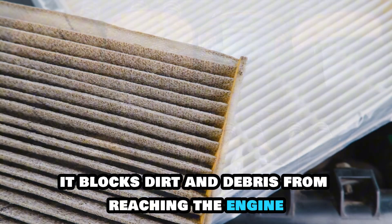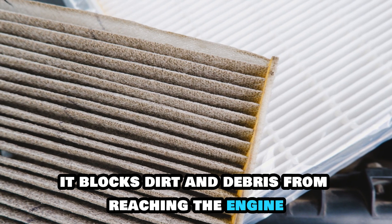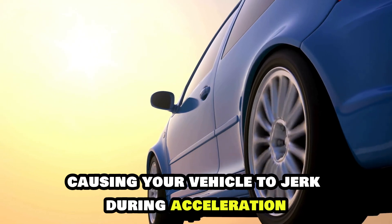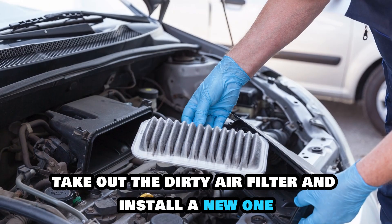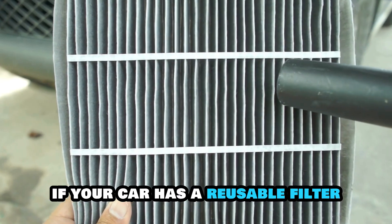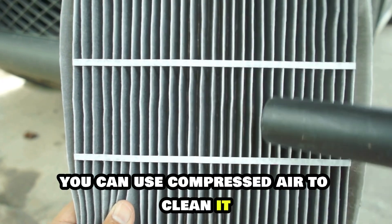Additionally, it blocks dirt and debris from reaching the engine. If the filter is dirty, dirt will reach the engine, causing your vehicle to jerk during acceleration. Take out the dirty air filter and install a new one. If your car has a reusable filter, you can use compressed air to clean it.